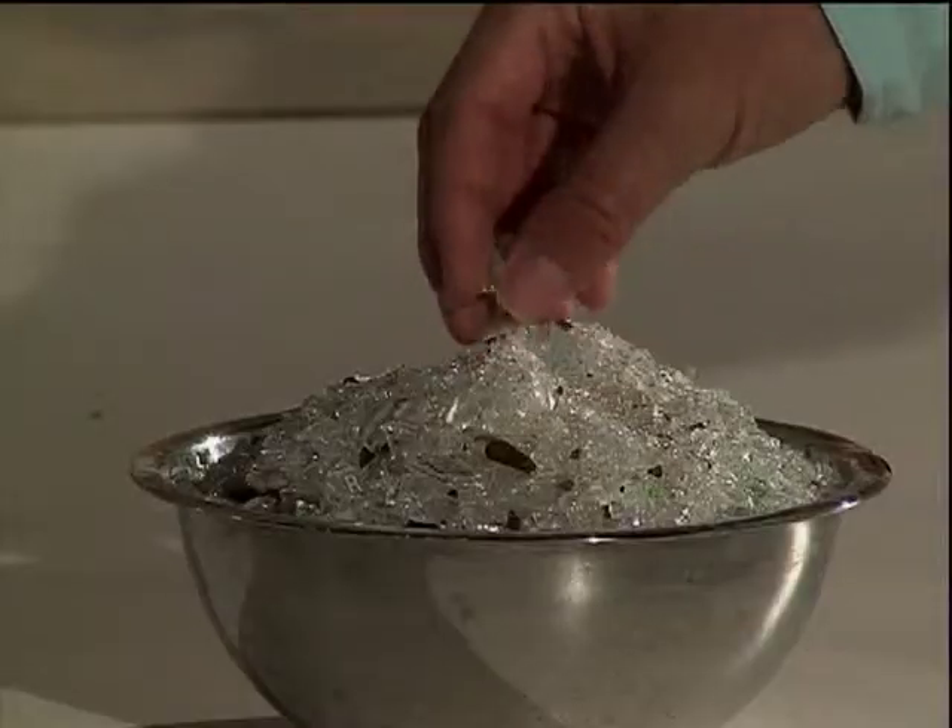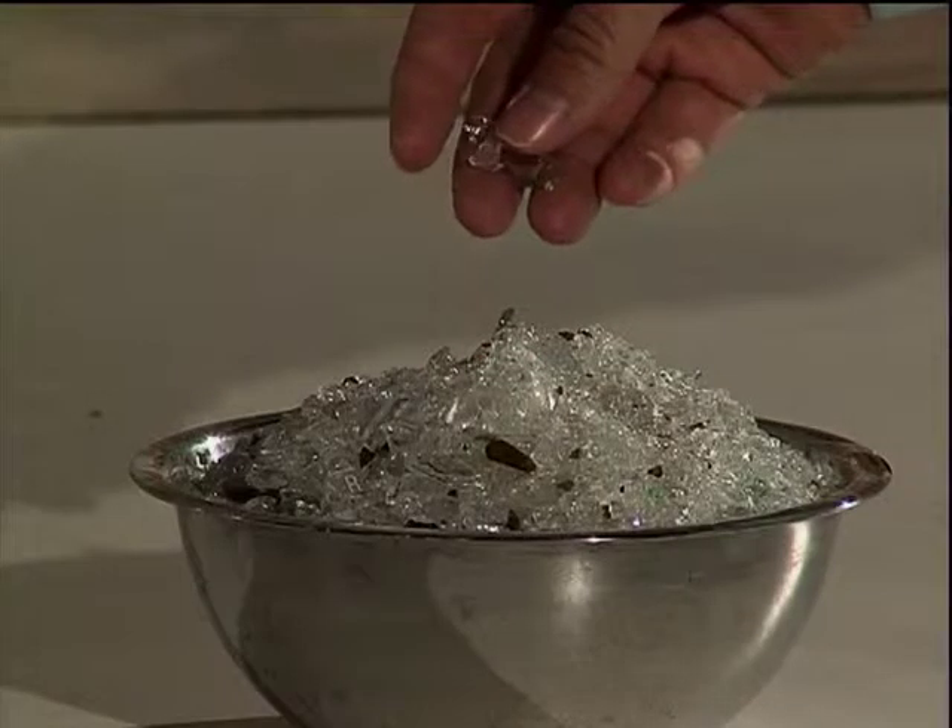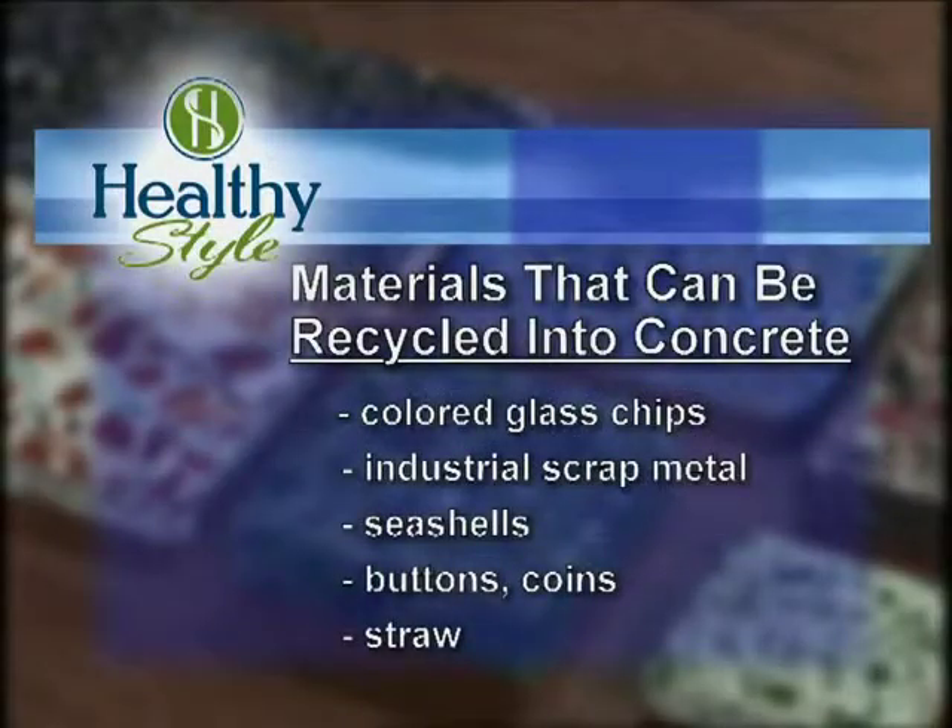I noticed some glass chips right here, some recycled glass. Does this go into the countertop product as well? Yes. In fact, this fall we're creating a line that uses glass as part of the aggregate. Beautiful — I bet that looks really neat.